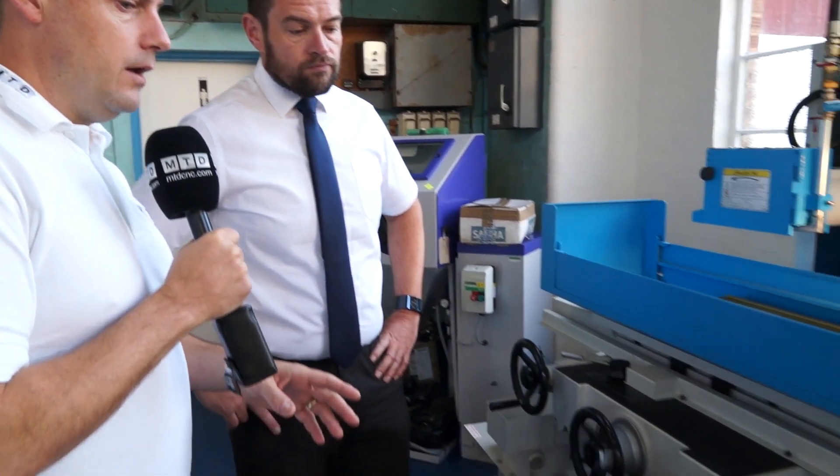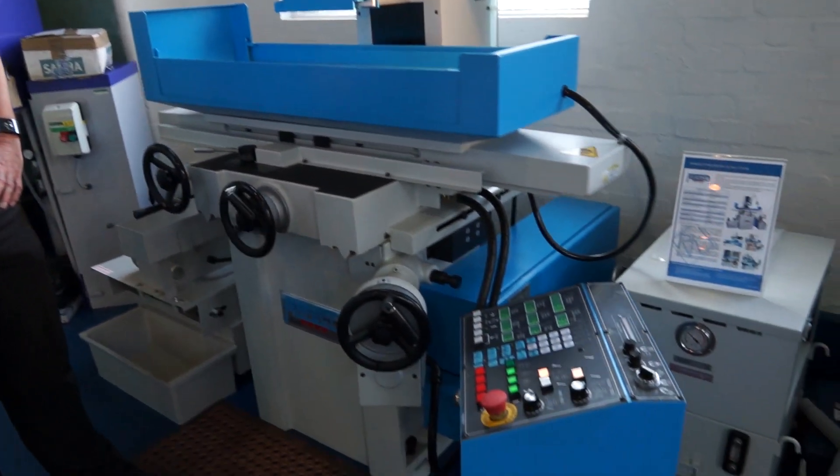And is that how long it would take — one day? Within a day an operator can be up and running on this machine. He could be using a traditional machine for the last 20 years, get on this machine, it's very simple to use, and within a day he's picked it up. Let's touch on that — simple to use — we've got an NC control here, so this is where you would set what you want to do.